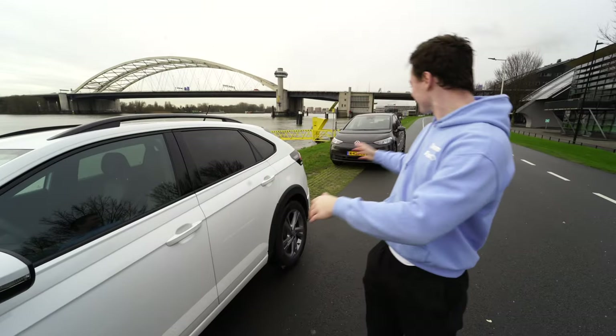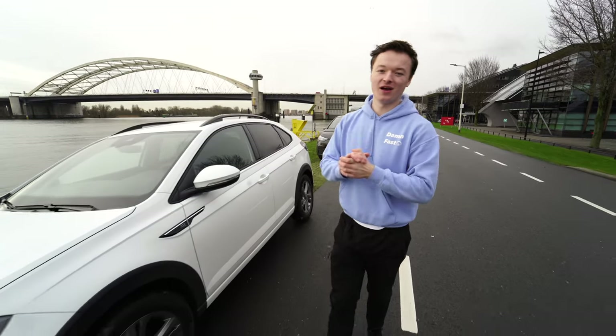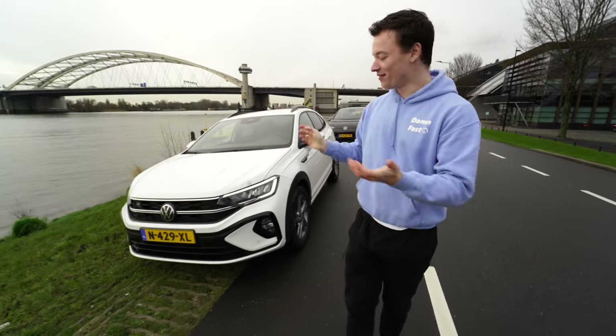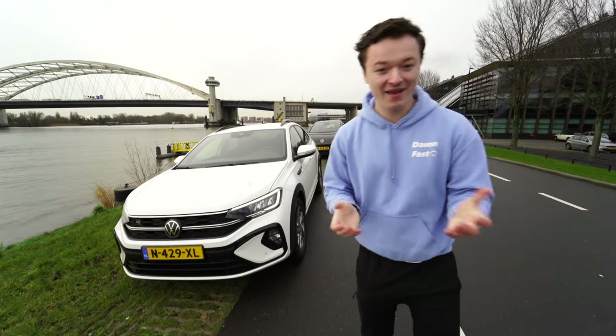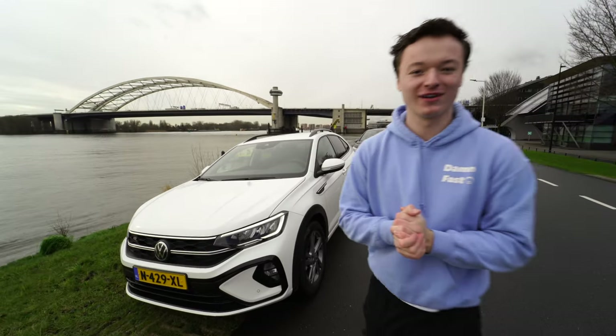These cars — the ID.3 and the Taigo — are provided by M de Koning, a Volkswagen dealer in Capelle and IJssel. So if you want to drive one of these cars or buy one, of course, go to Capelle and IJssel and ask them for these cars.